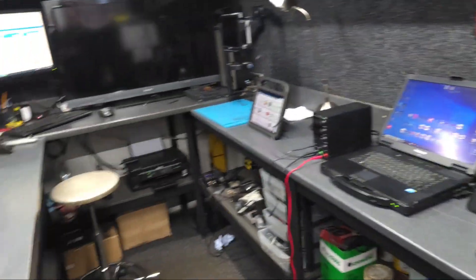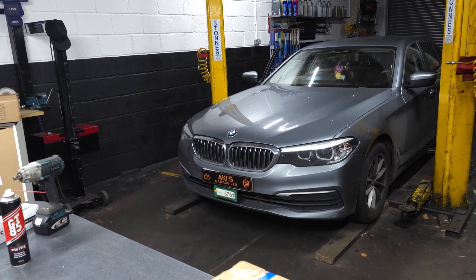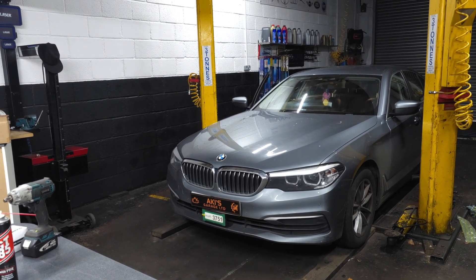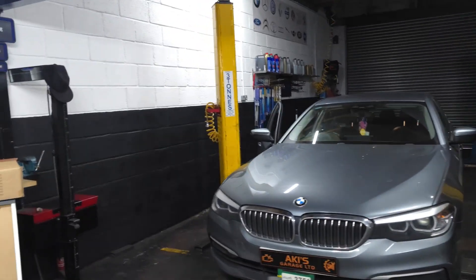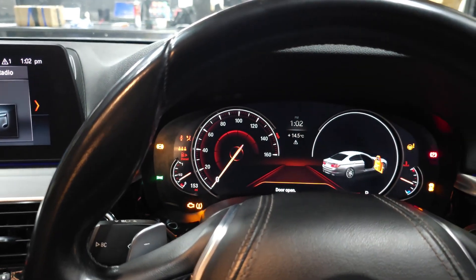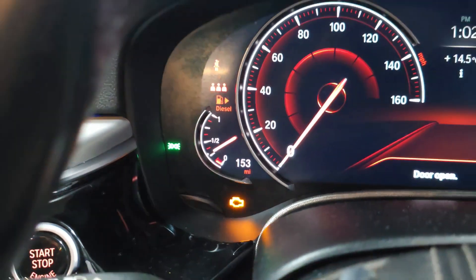Hi, this is Aki again from Aki's Garage, welcome to another video. Today's video is for a BMW 5 Series 520 diesel — this BMW is a G30. I believe the break-over on this vehicle is 188. It's an automatic diesel, and the customer complaint is an engine management light. Let me just start the car — as you can see we've got the engine management light on, and we do have oil pressure as well. So let's get the tool connected to the car.